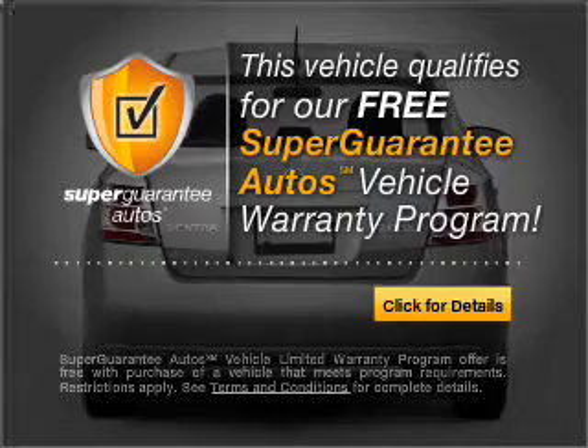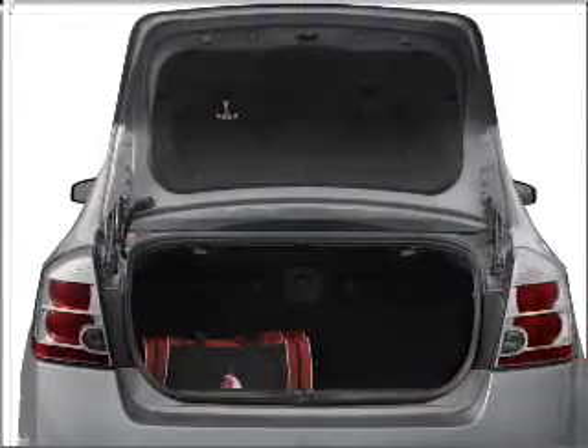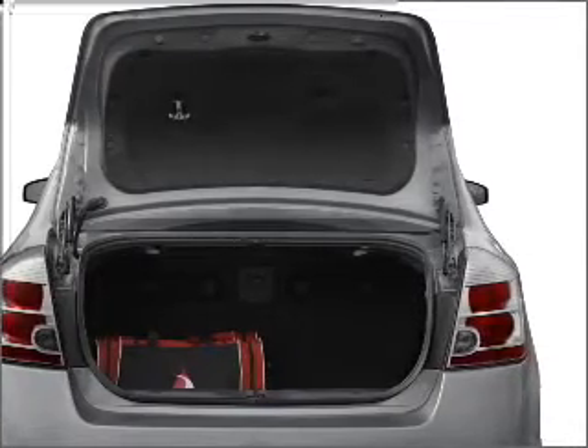Buy a vehicle and get a free warranty from us, only at everycarlisted.com. Stand out from the crowd with premium wheels. The anti-lock braking system will keep you safe on the road. Let the sun shine in with a sunroof.